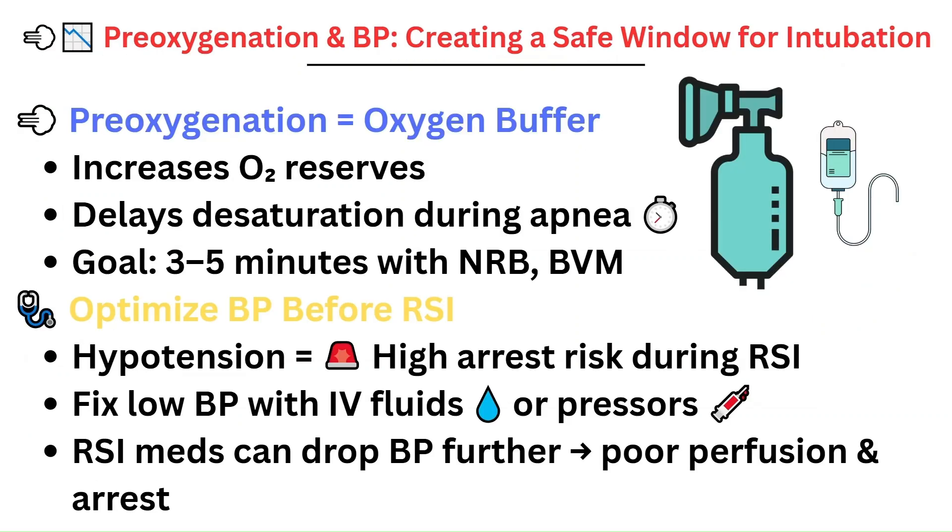Before RSI begins, before meds are even given, you want to create the best scenario for the intubation. That starts with good pre-oxygenation and a stable blood pressure. Pre-oxygenation builds up oxygen reserves, giving the patient more time before their oxygen levels drop during the apnea. Remember — while the provider is attempting to intubate after the medications have been given, the patient is apneic, not breathing at all. That pre-oxygenation gives them a buffer while the provider places the ET tube. The goal is at least 3-5 minutes of pre-oxygenation using a non-rebreather or bag valve mask.